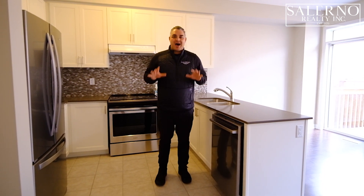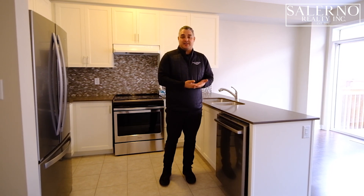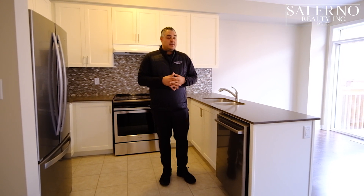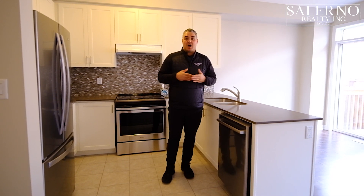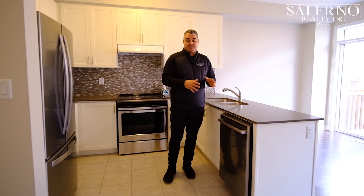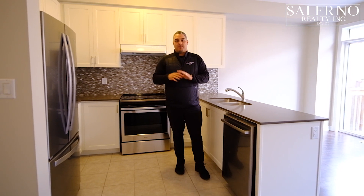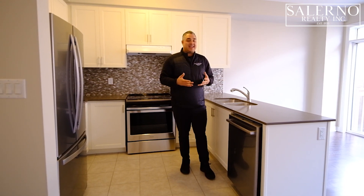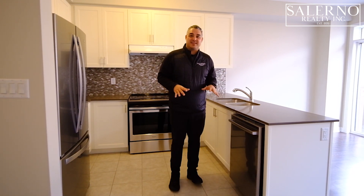I wanted to create this video to really show clients and Realtors what the behind-the-scenes looks like when putting together an actual staging event. We called one of our stagers to come out and give us an evaluation, and it turns out that staging this property ourselves is costing us about 20 to 25% more than what the stager would have charged. We're doing it anyway — it's not always about the money. We want to show you what we're doing, and I like designing, so I wanted to do it myself.